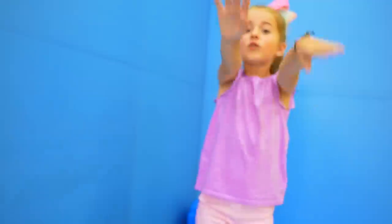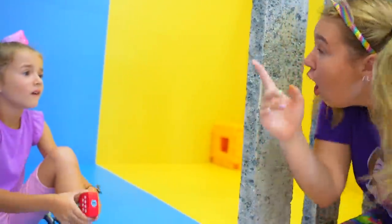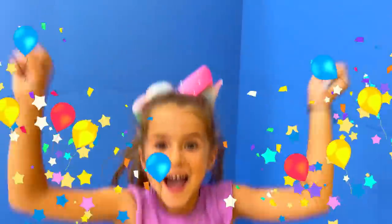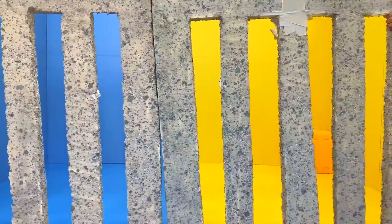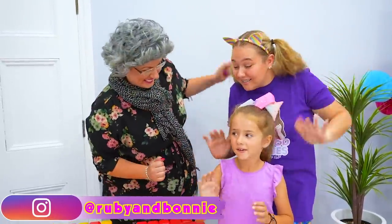Yay, you guys, you did it! We must go quick, guys! Yes! You did it! Congratulations! You completed Granny's escape room! We'll see you next time! Bye!